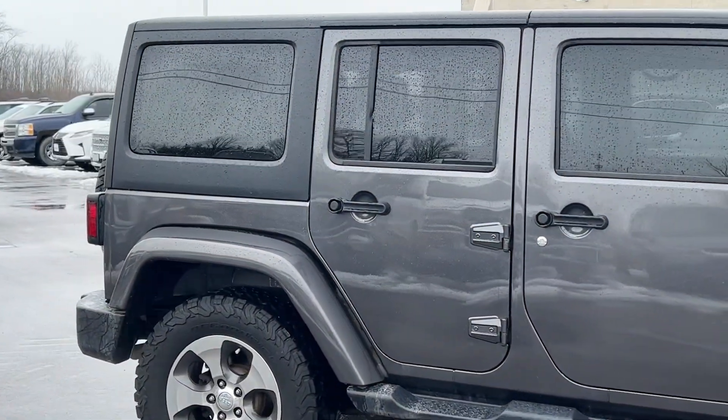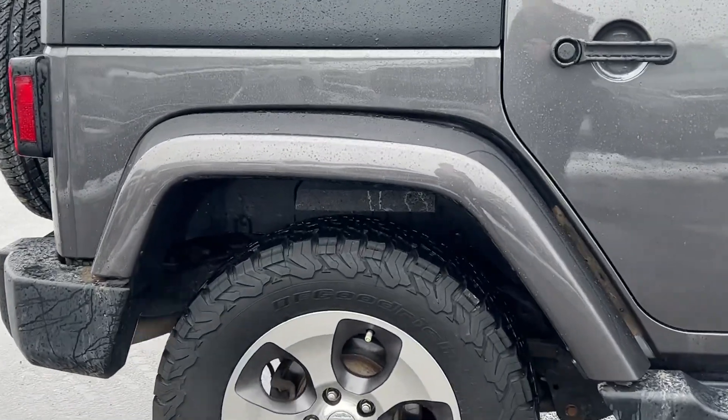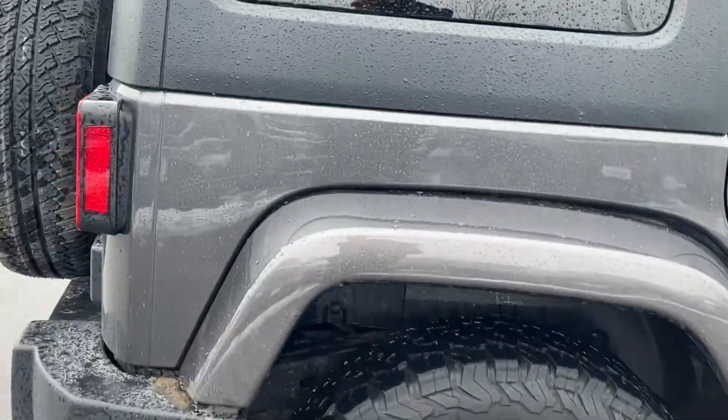Corridor with the hard top. Nice big all-terrain tires on it here — the BF Goodrich. That's in great shape.